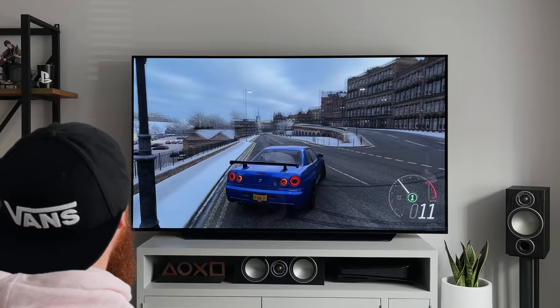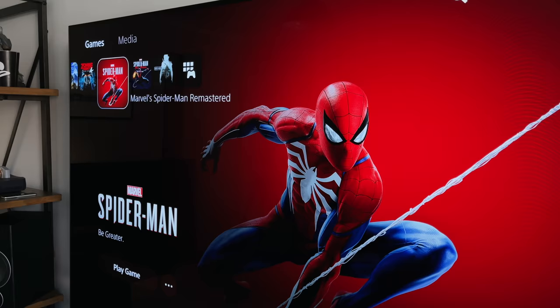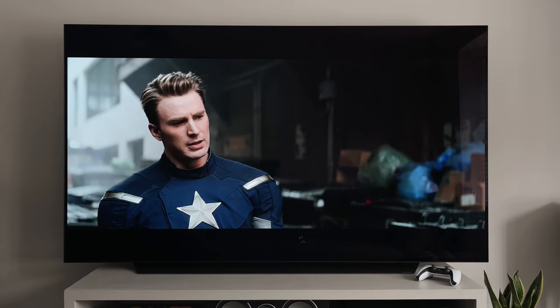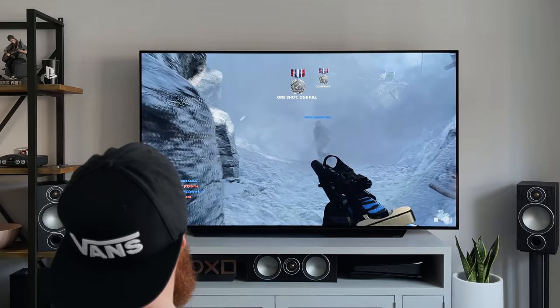Games run so much smoother. As the C1 supports ALLM — Auto Low Latency Mode — it will switch over to game mode as soon as it detects a console plugged in, so that's one less thing to worry about when switching between movies and gaming. I actually watched a 4K movie through the PS5 the other night, and the TV is clever enough to detect whether you're gaming or watching a movie and switch game mode on and off accordingly. As the C1 also supports G-Sync and FreeSync, which go hand in hand with VRR, you'll suffer less from screen tearing and ripping while gaming.